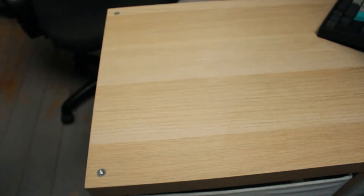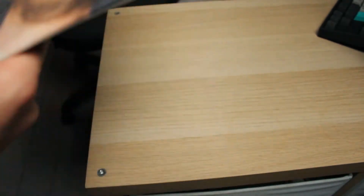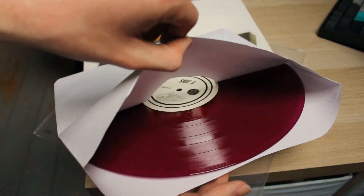This came very recently actually — the seventh repress of Best Buds, and I finally got it. That's transparent purple — I don't know if you can really tell from that.